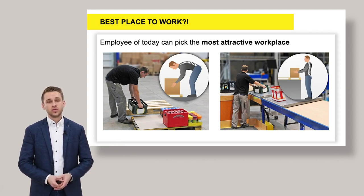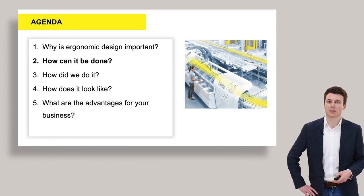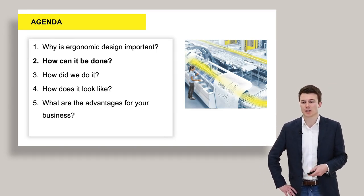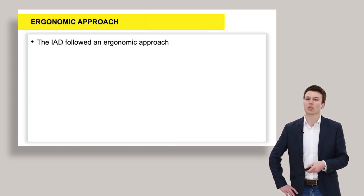After the facts and figures, we will now show you how the project has been done. Tim Steinebach will explain how we achieved the best possible ergonomic design. Thank you, Mr. Schellinger, for your introduction. Now we come to the next agenda point: how can it be done? Since we are from the University of Darmstadt, from the Institute of Ergonomics and Human Factors, we considered an approach from the ergonomic point of view.